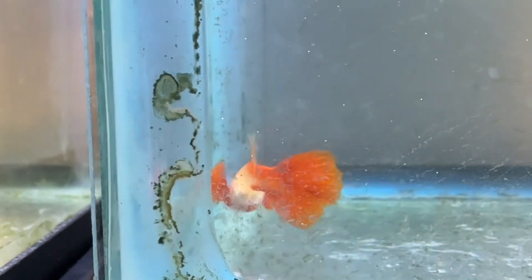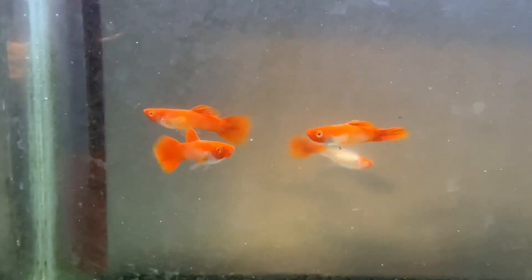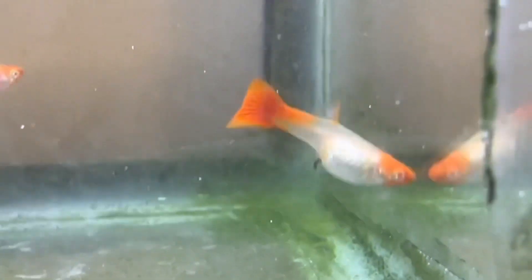What would you call a reluctant potato? A hesitator. A hesitator — oh, that's awful. And these were five fry that she also had — I mentioned them in a prior video. These have turned out to be three males and one female; somewhere there's a female, and it looks like things are definitely progressing here.